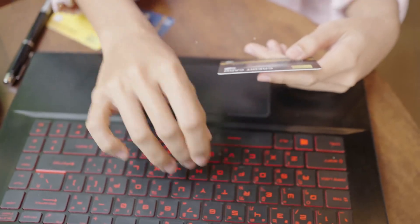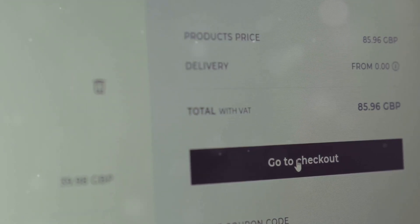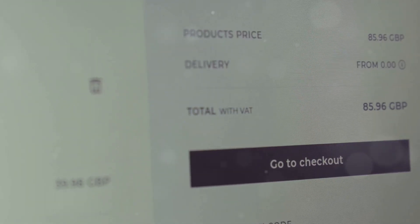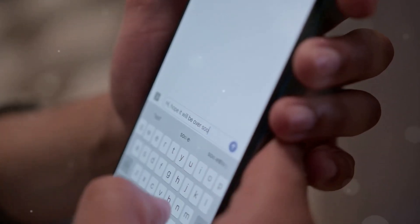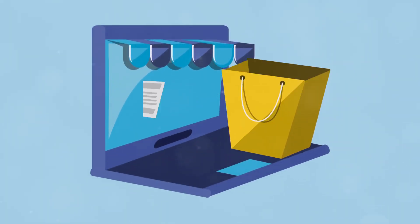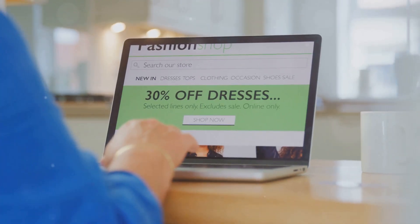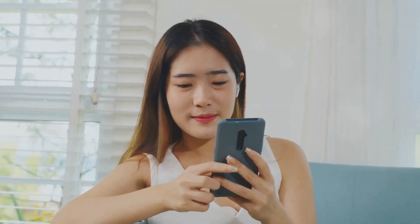Now the fun part begins — finding stuff you want. AliExpress has a massive selection. You can browse by category or search for something specific. Let's say you're looking for a new phone case — just type "phone case" in the search bar and AliExpress will show you tons of options. You can narrow down your search using filters: filter by price, brand, color, size, and more. This helps you find exactly what you're looking for.